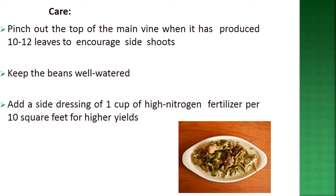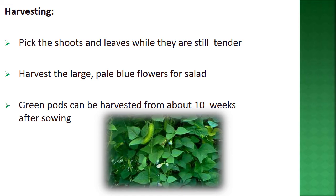This crop is sunshine demanding. For care, pinch out the top of the main vine when it has produced 10 to 12 leaves — similar to chickpea — to encourage side shoots. Keep the bean well watered and add a side dressing of one cup of high-nitrogen fertilizer per 10 square feet for higher yield.